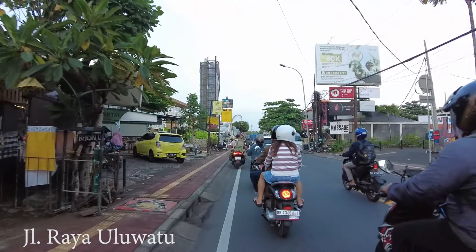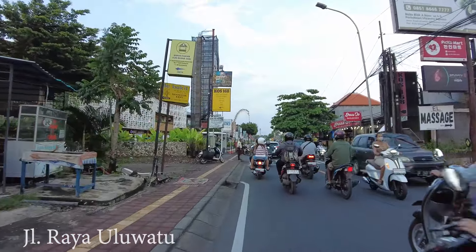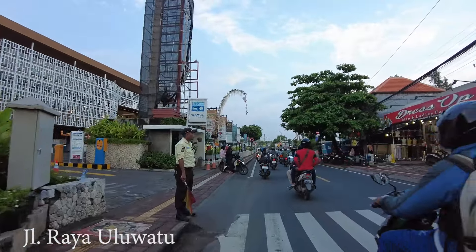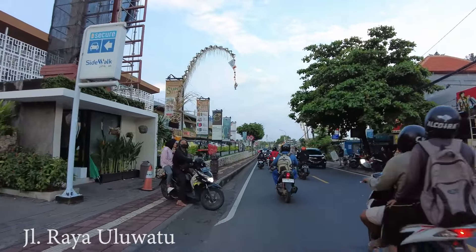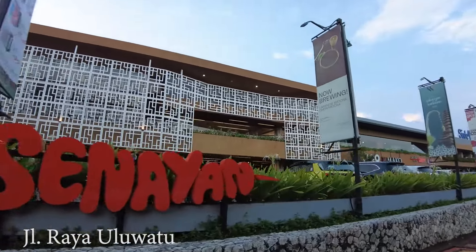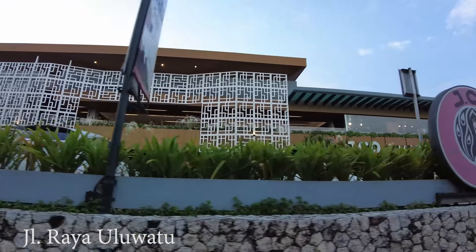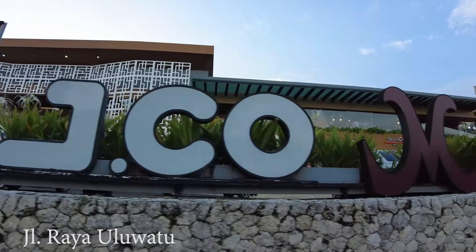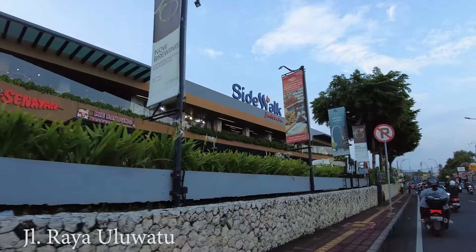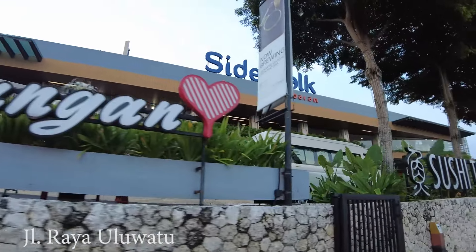If you would like to go to Uluwatu Temple or GWK, which is Garuda Wisnu Kencana, you will pass by this street. You can also stay around in this area because there are so many accommodations. Here on the left side is the new mall — Sidewalk Cimbaranhe. They have everything: restaurants, supermarket, and cinema. For you that like to watch movies, you can go here.